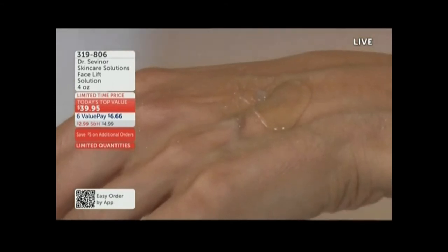It is ready for you to remove the solution. It will come off in one easy peel, just like you saw on Cheryl.